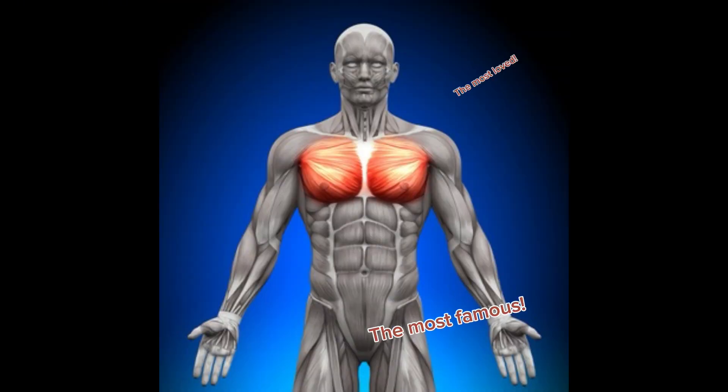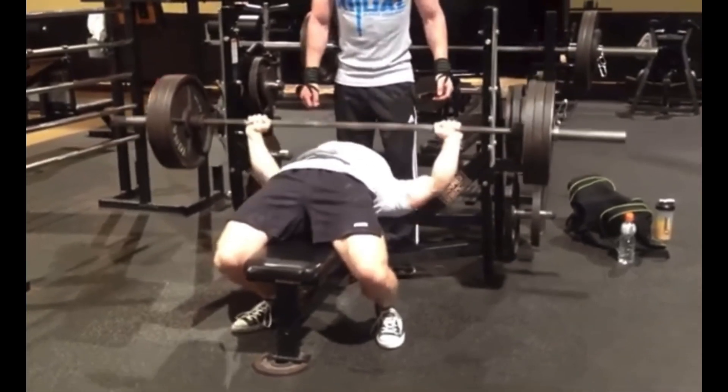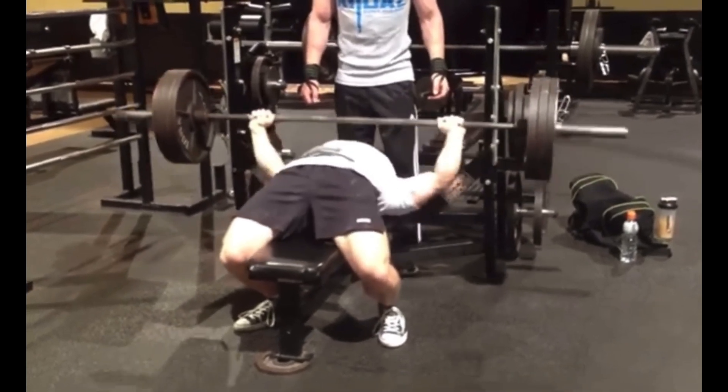Surprisingly, the chest also helps assist in rotating your whole arm. By far, the most famous chest exercise is the bench press, and in my opinion that's very warranted — the bench press is incredibly good at activating the chest.